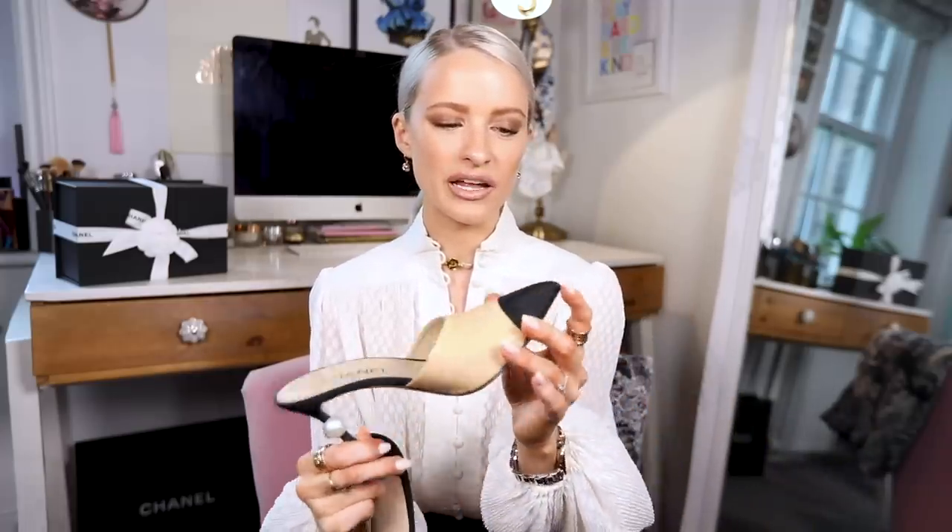Let's start off with my favourite pair of shoes — the Chanel mules with the little CC pearls on the back. These are my second pair because I wore my first pair to the point where they were literally falling apart. I was going to sell them on my Depop, but they just weren't salvageable. They go with everything I wear, especially with tailoring, and they're really comfortable — they don't fall off your feet at all.